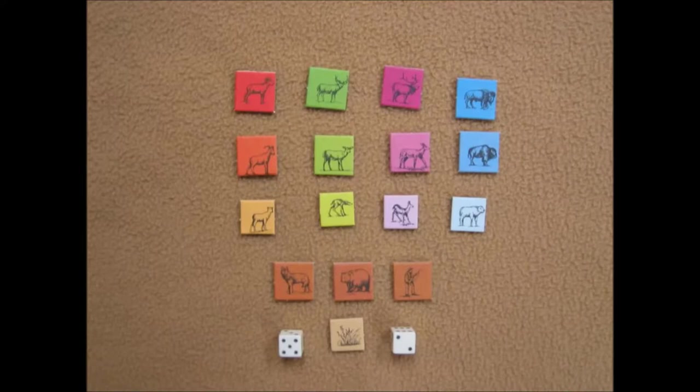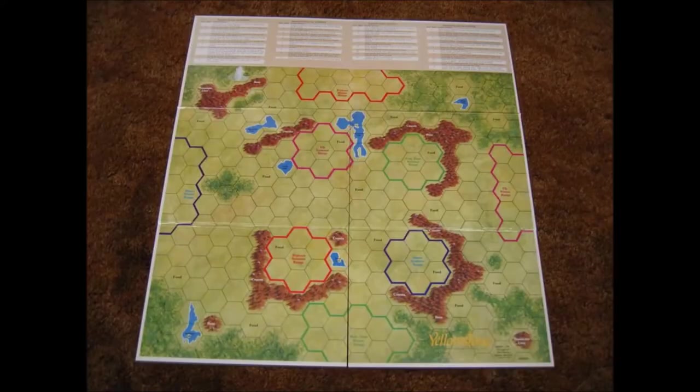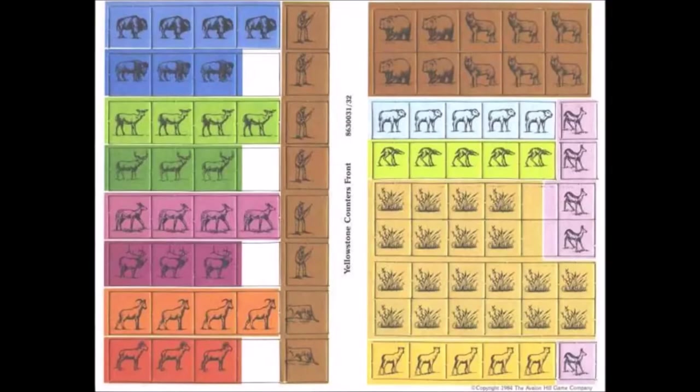The game comes with the following pieces: 46 large printed cardboard animal counters, 40 small printed cardboard animal and food counters, one playing board containing the map and seasonal event charts, two six-sided dice, one four-page rule book, one pad of scoring worksheets for calculations, and one gamer's guide to Yellowstone.